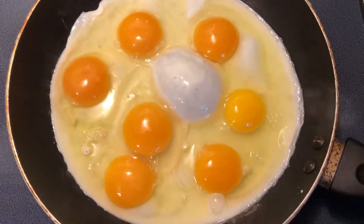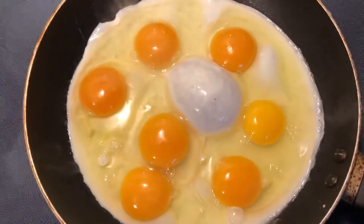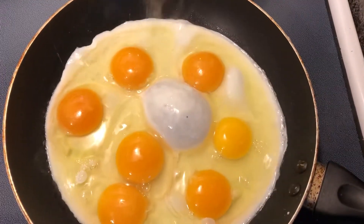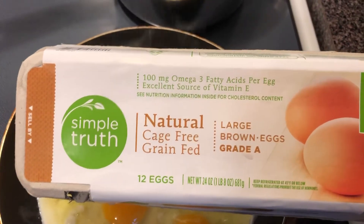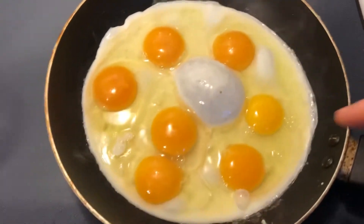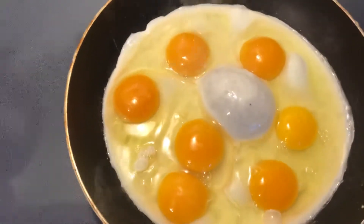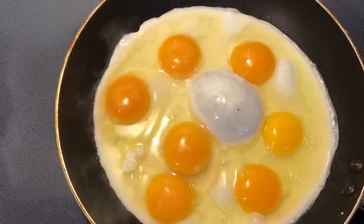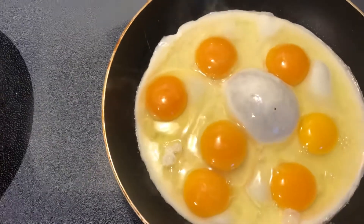One of these eggs is not like the other. This egg right here is a natural, cage-free, grain-fed large brown egg. All these other eggs, which have a darker, more prominent, and larger yolk, are eggs that were given to us by our neighbor who has chickens out at his farm in the country.